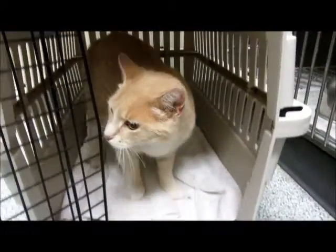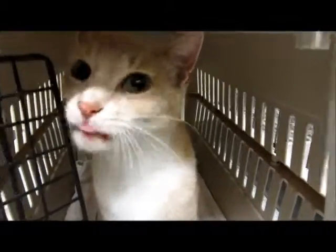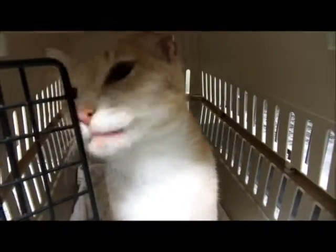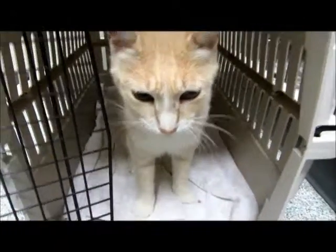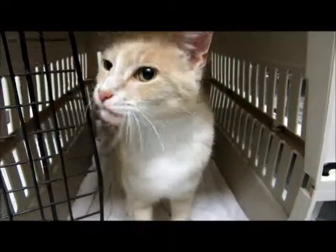Well, this is our beautiful Cheez-It. Come by and meet her — or him. What a sweetie, what a sweet cat. We're going to find you a good home. Thanks for watching, everybody!